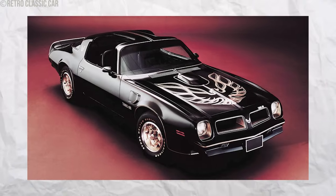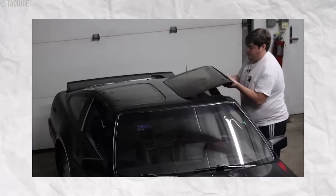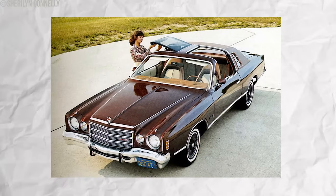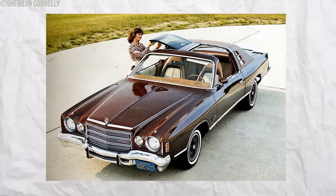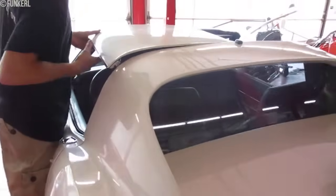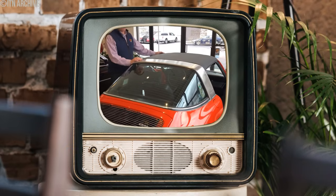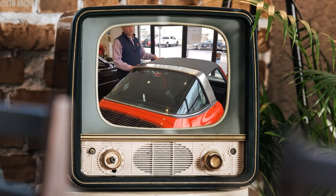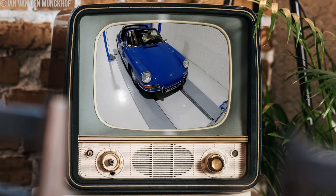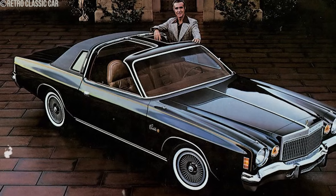T-tops had a severe downside. Their design weakened the car's structure, increasing the risk of collapse in a rollover accident. The removable panels introduced points of weakness, compromising safety. In a rollover, the car's roof could fail to provide protection, leading to severe injuries and casualties. With time, safety standards improved and the popularity of T-tops began to decline. Automakers moved towards stronger roof designs and safer alternatives like Targa roofs, which offered a similar open-air experience with better structural durability. By the late 1980s, T-tops were completely phased out.